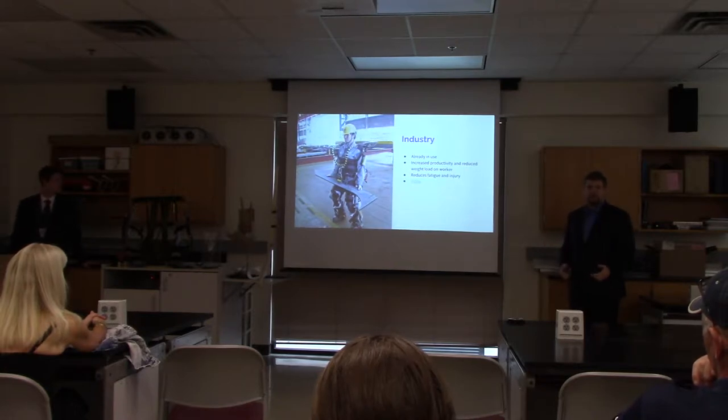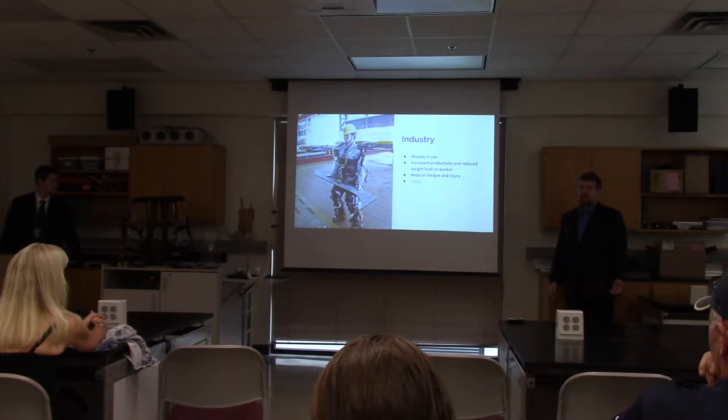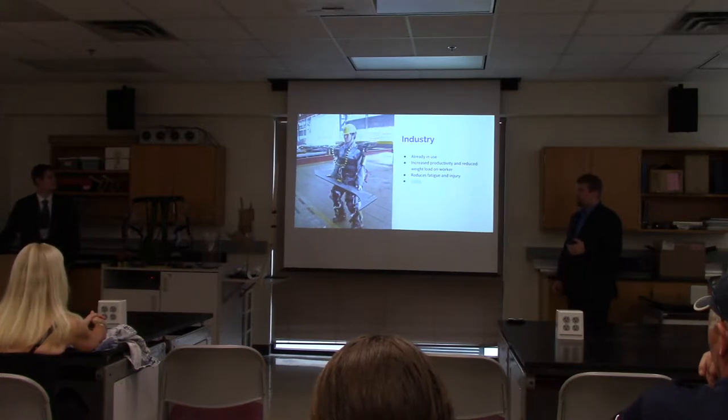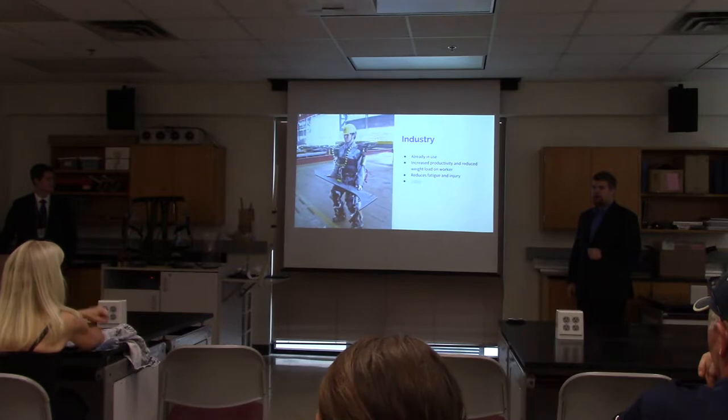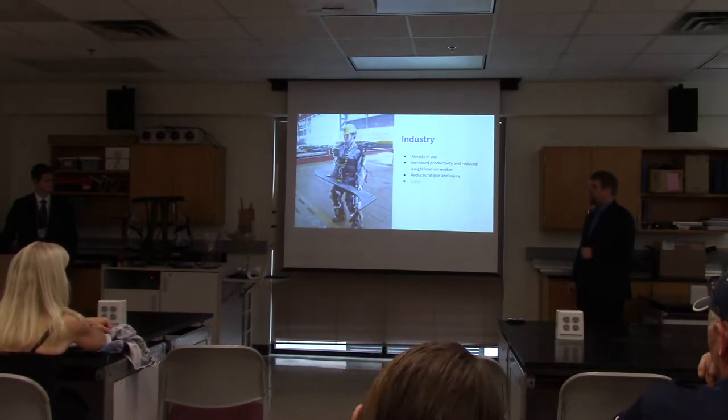Wearing something like this, which is around 60 pounds, you could lift a 150-pound object and it would feel like about 50 pounds. With these exoskeletons, it is more likely to reduce fatigue and injury and allows for more mobility in the average worker.